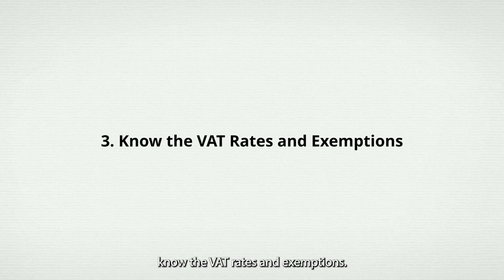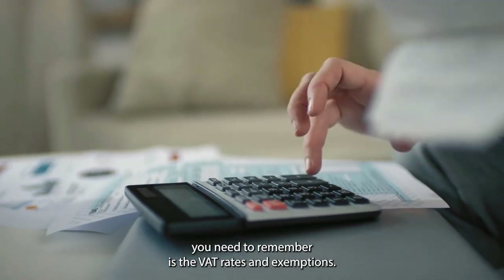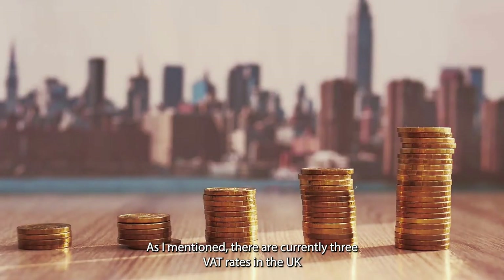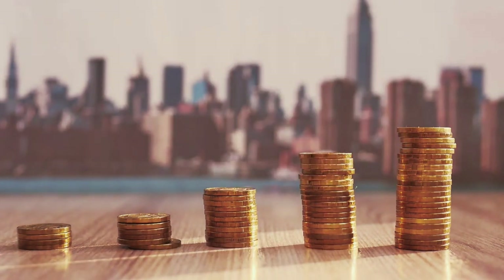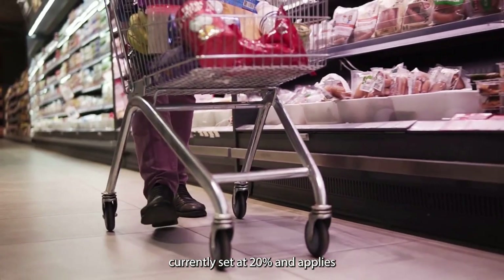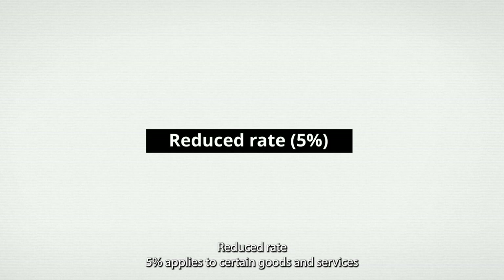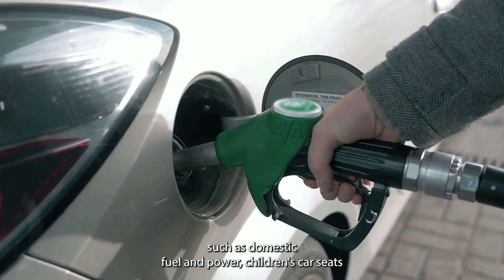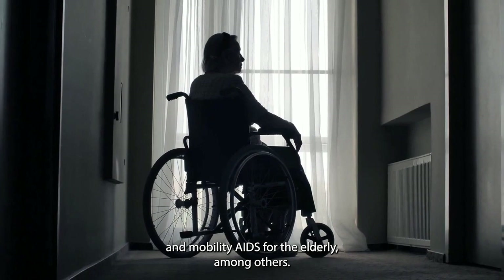Number 3: Know the VAT Rates and Exemptions. One of the most important things you need to remember is the VAT rates and exemptions. There are currently three VAT rates in the UK. The Standard Rate at 20% applies to most goods and services. The Reduced Rate at 5% applies to certain goods and services such as domestic fuel and power, children's car seats, and mobility aids for the elderly, among others.